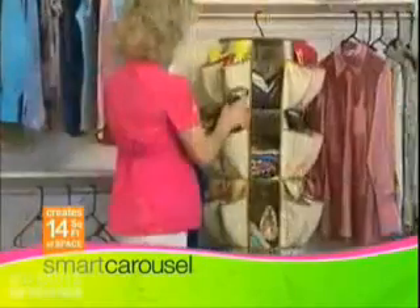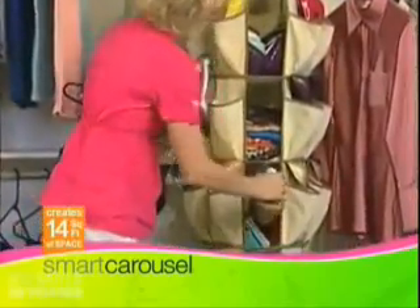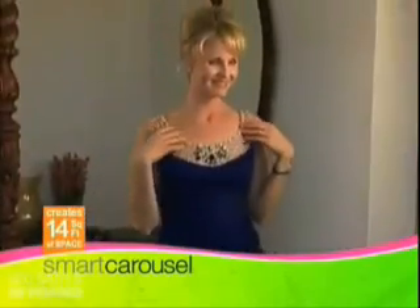Stay in style and coordinate your shoes with purses, sweaters, scarves and belts. You'll be ready to go in no time.